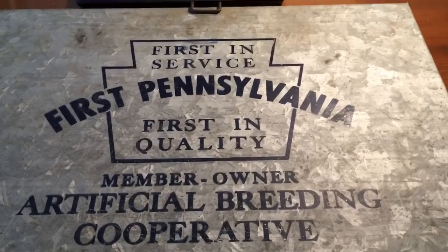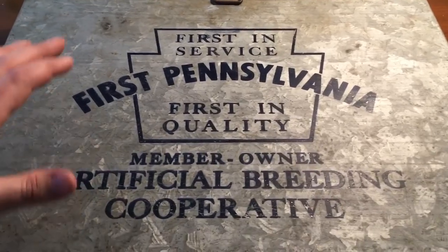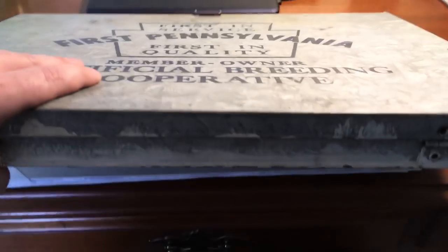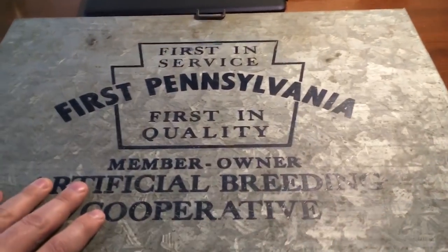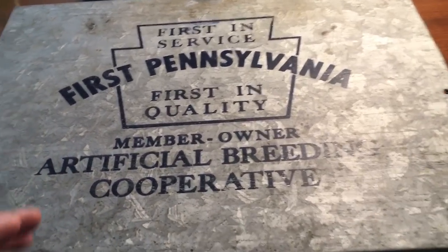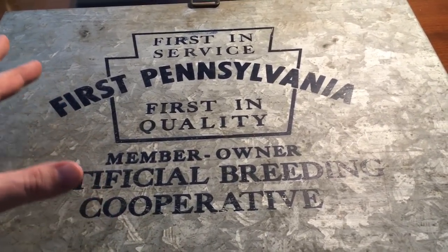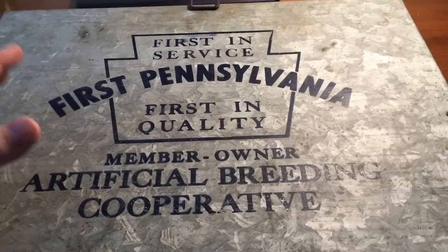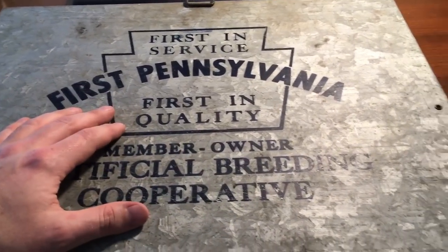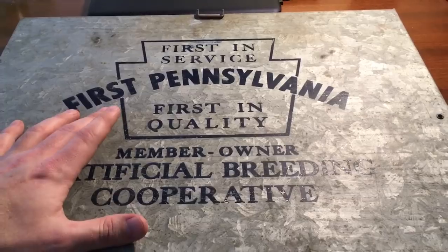Anybody that had a dairy farm or was connected to one knows what this is. This is a galvanized metal box - fairly thin, has hinges, it opens. Most of you that know dairy farms have probably seen this in the barn. This was always located in the barn, mostly in an office or common area with good lighting, because this is a barn desk - a dairy barn desk. This one actually came from the farm where my family was from.